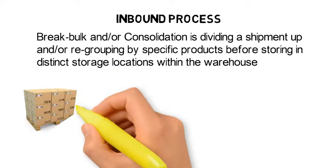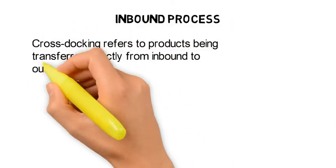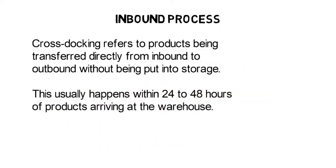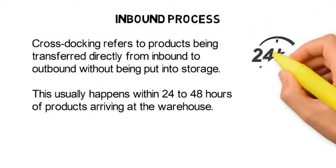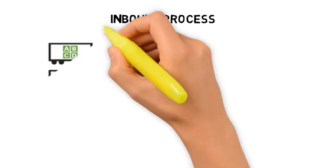This is usually to facilitate more efficient order fulfilment at a later stage. In some cases, products arriving at the warehouse are transferred directly from inbound to outbound without being put into storage. This is known as cross-docking, and usually happens within 24 to 48 hours of the products arriving at the warehouse. Cross-docking contains elements of break bulk and consolidation.